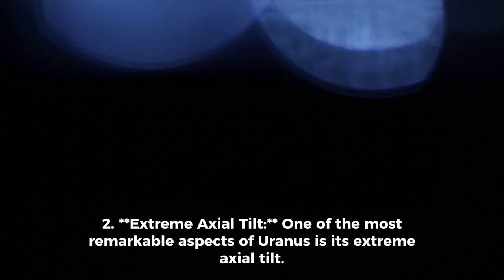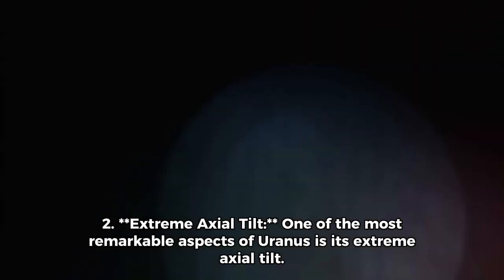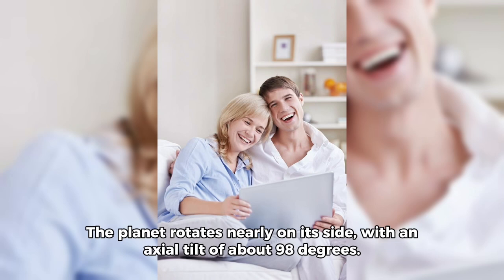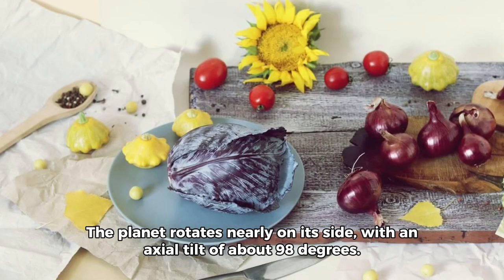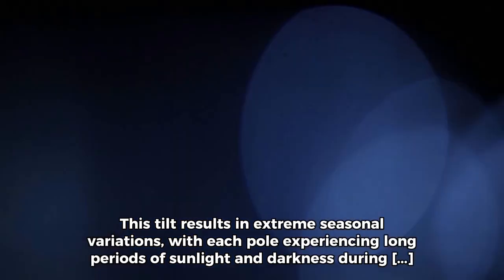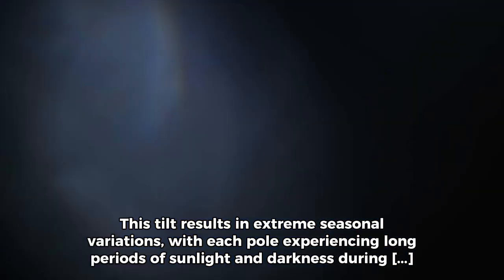One of the most remarkable aspects of Uranus is its extreme axial tilt. The planet rotates nearly on its side, with an axial tilt of about 98 degrees. This tilt results in extreme seasonal variations, with each pole experiencing long periods of sunlight and darkness during its orbit around the Sun.